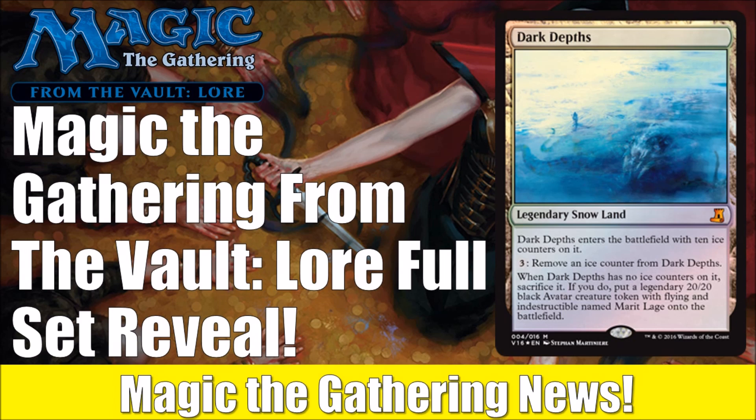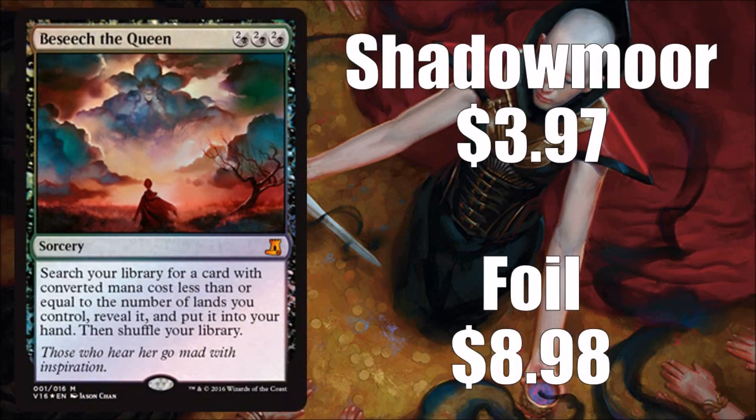If you're a cube player or even a commander player, there might be some things here for you — there are a couple of cards that really stand out. The theme for this year is Lore, which is interesting because it allows Wizards to do a wide variety of cards, basically as long as it showcases a main story plot or major character. In the past, From the Vault: Angels was great if you loved angels but not interesting otherwise — this theme allows for more variety.